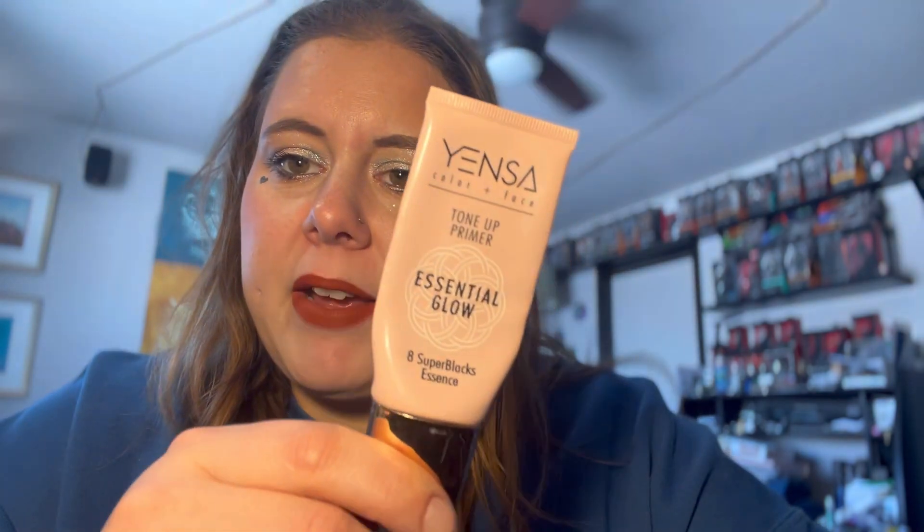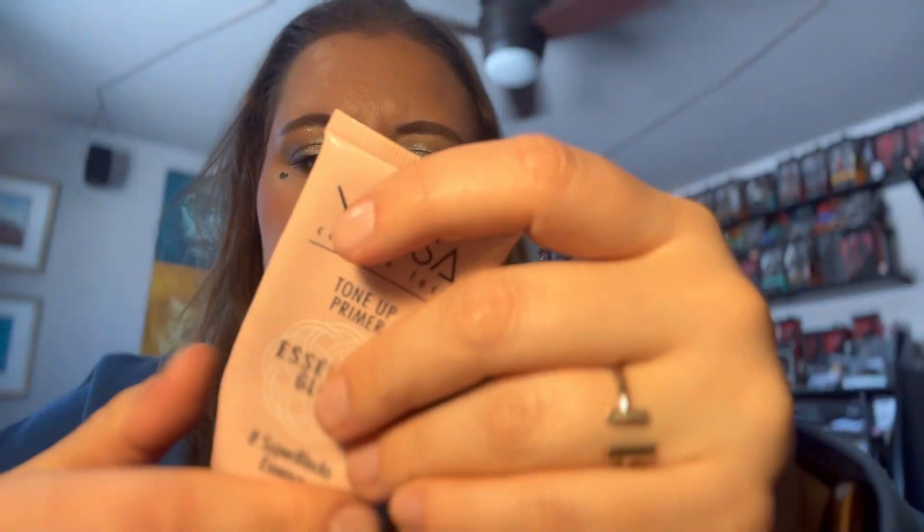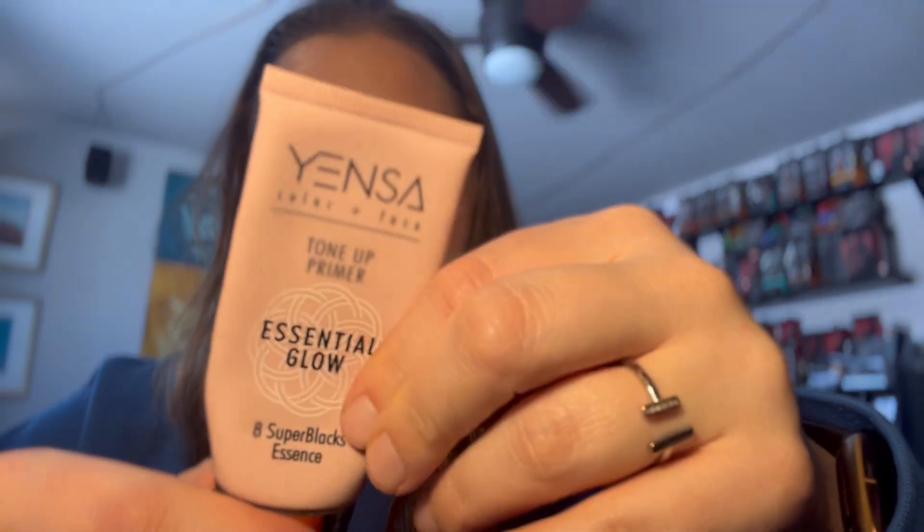This stuff — let me tell you — first of all it did nothing for my skin. It's tinted and I liked that, and it smelled like pencil shavings, which was weird. I wouldn't repurchase this, but I finished it and got it out of my collection. We started up here, were down to here, and then I finished it. So long, Yensa primer.